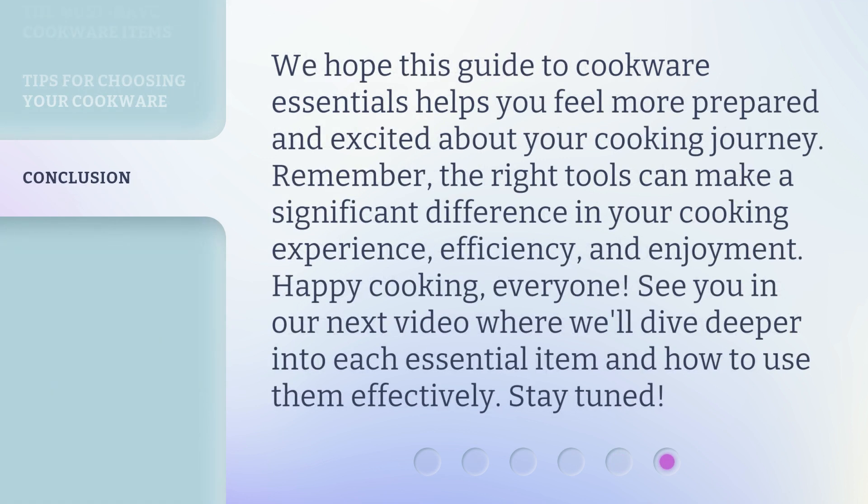We hope this guide to cookware essentials helps you feel more prepared and excited about your cooking journey. Remember, the right tools can make a significant difference in your cooking experience, efficiency, and enjoyment. Happy cooking, everyone! See you in our next video where we'll dive deeper into each essential item and how to use them effectively. Stay tuned!